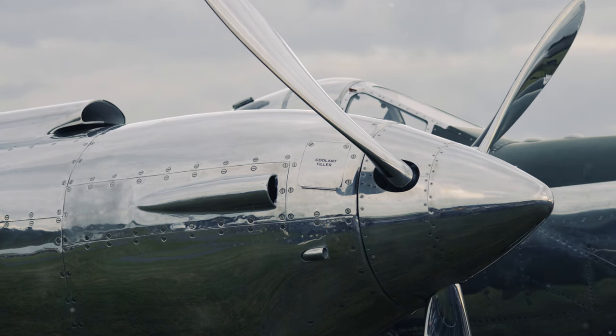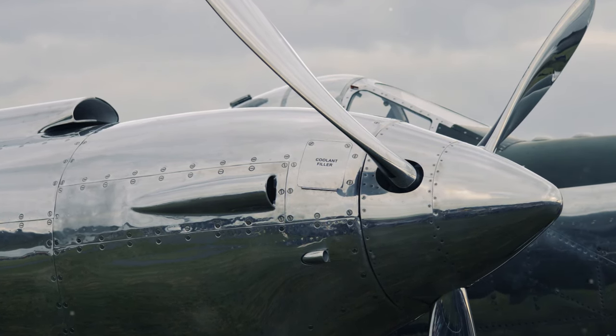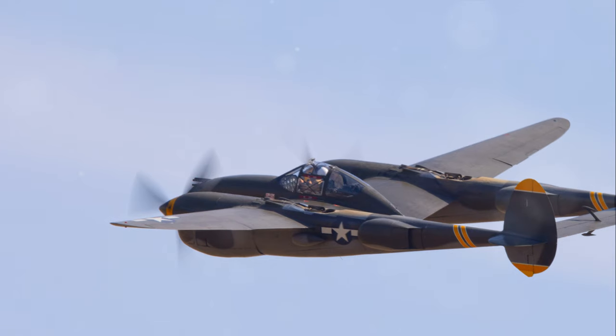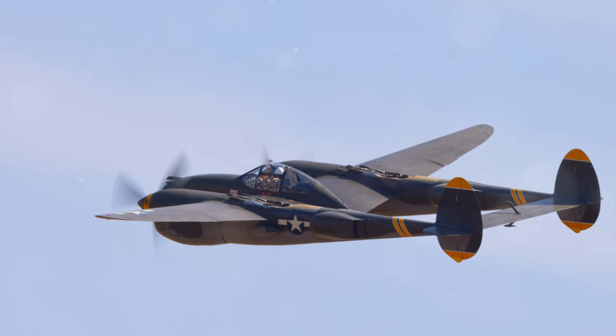Its versatility made it a crucial asset during World War II, serving in various roles such as bomber escort, ground-attack, night-fighter, and even photo-reconnaissance. The P-38 Lightning was an airplane that truly lived up to its electrifying name.